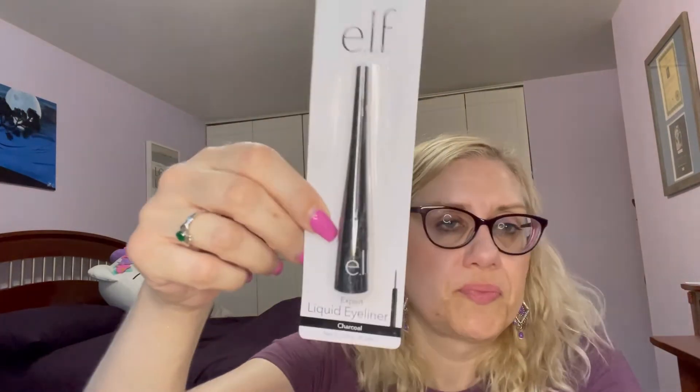And then I got a liquid liner in gray charcoal. I have black and now a couple of purple ones — one I like more than the other. The one I got at Sephora I like; the one from NYX is way too bright. But I do like a charcoal gray. I like to mix it up depending on what eyeshadow colors I'm wearing — that's how I decide. I'm weird, I know.